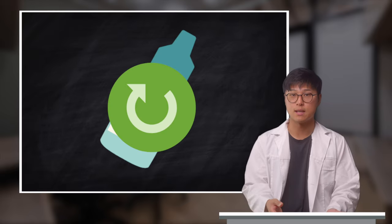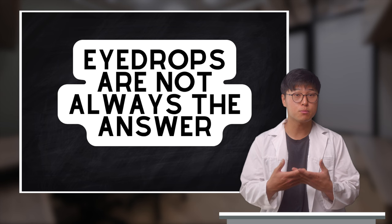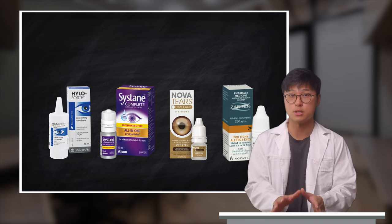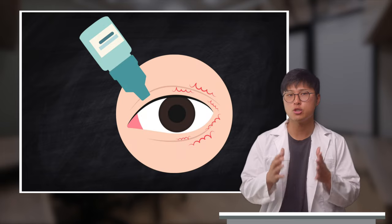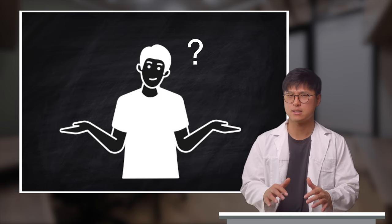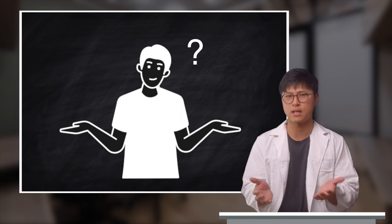Eye drops are designed to help restore the chemical imbalance that may occur from the endless list of dry eye causes. In my opinion, it would be foolish to believe that eye drops alone can help fix the entire issue. Not to also mention that there are eye drops with completely different formulations targeted towards different types of dry eye. Eye drops however should not make your eyes drier because they are designed to do the complete opposite. But using them without understanding why the eyes are dry to begin with may result in it feeling like a fruitless effort.